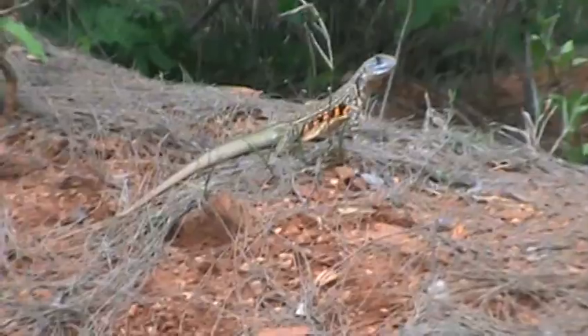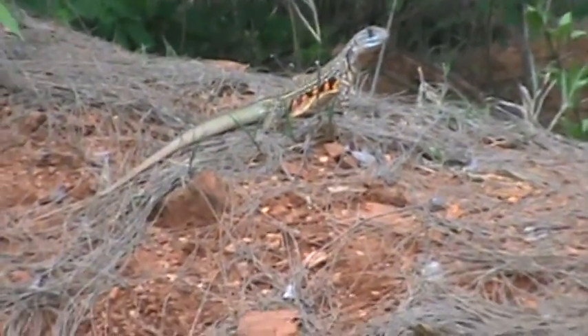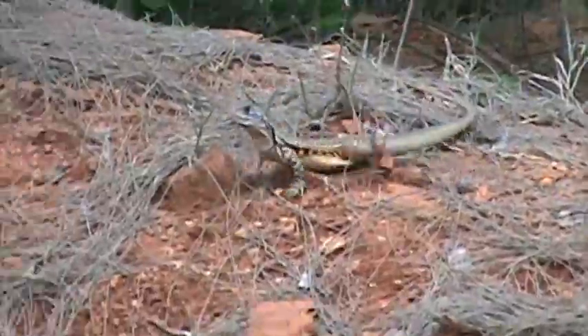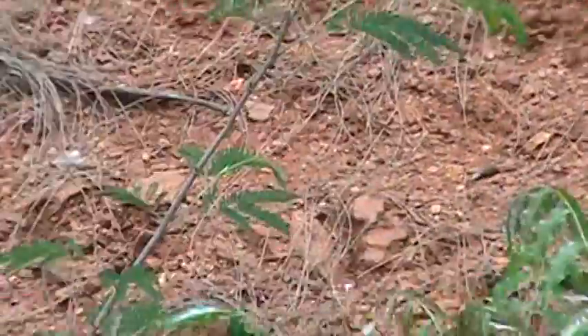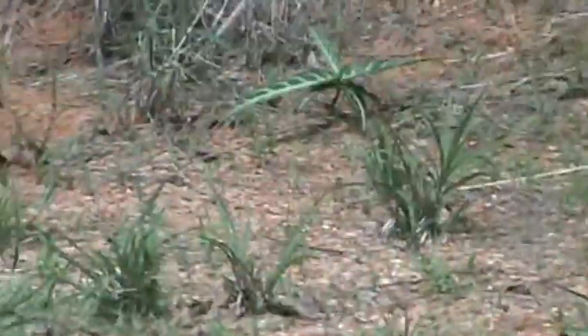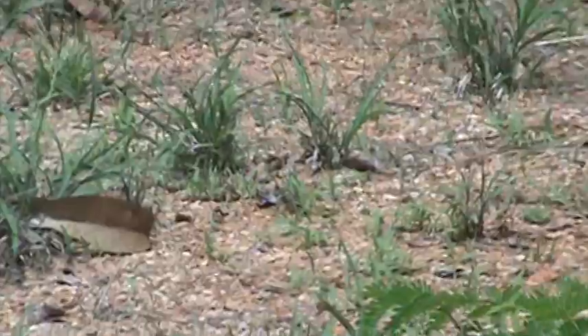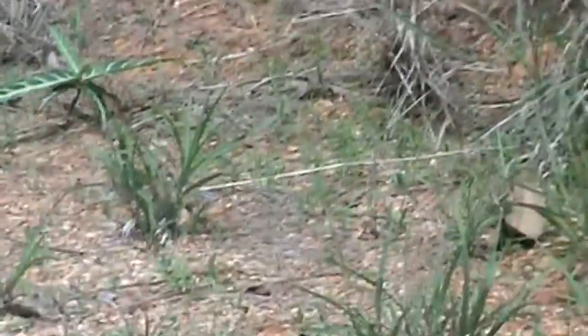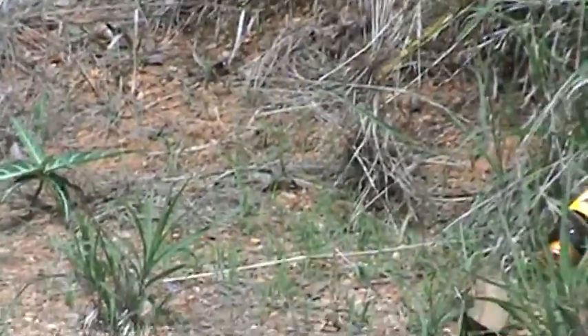I just wanted to show you this guy because he's really pretty. That orange on him is very bright. There he is — he's coming right back toward me. Well folks, I lost him, so I'm going to cut this off. Happy trails to you, thank you very much.